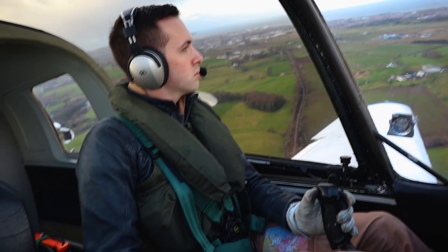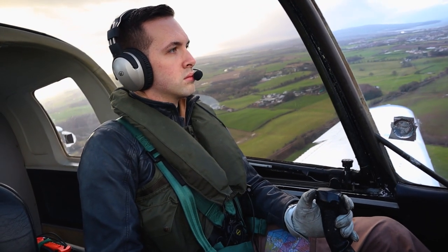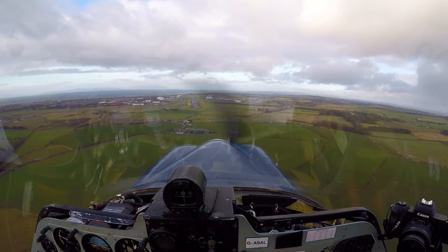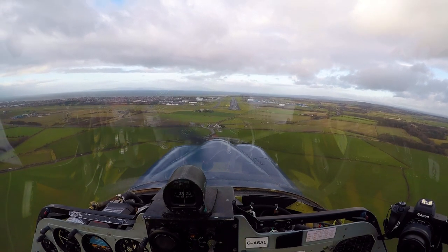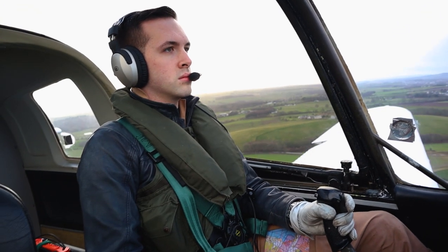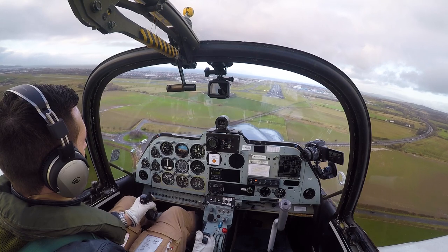Now we have me turning on to final. Slowing the aircraft up, we've got the first stage of flaps down — flaps enter. With flaps enter we can pretty much fly a standard approach glide slope, but when we go to full flap in the Bulldog you get a lot of drag, so it slows you right up and as a consequence you either have to add power or steepen your descent. It is quite a steep approach with full flap in the Bulldog.